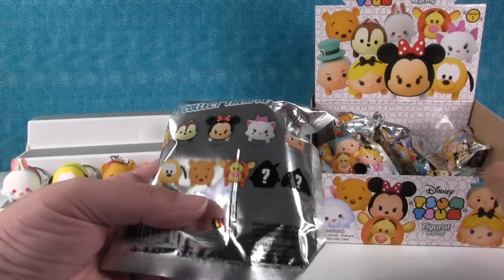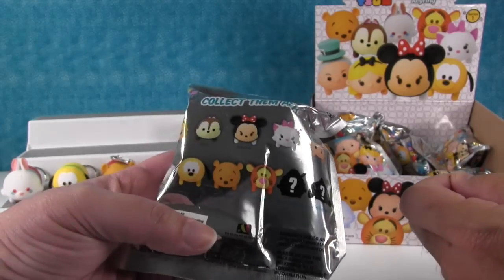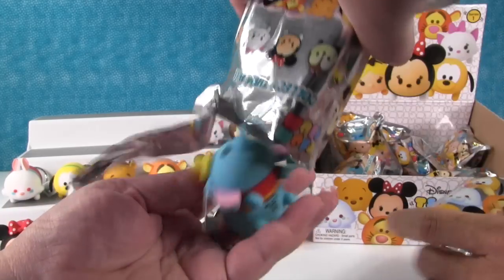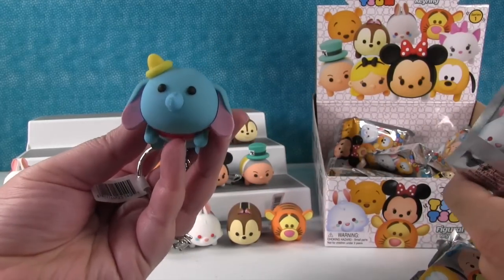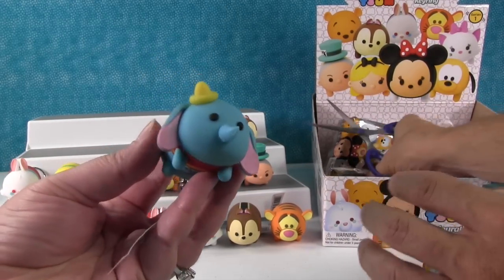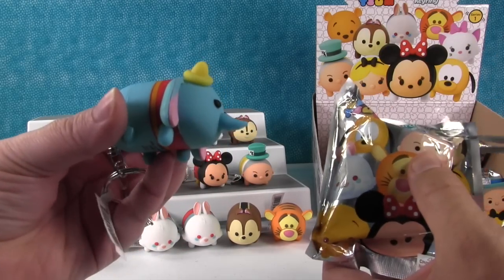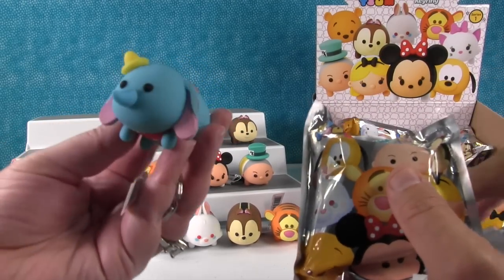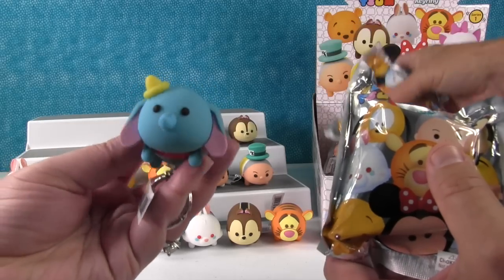Yep, we got Alice — Chip, Minnie, Marie. So just Alice and the exclusives. We got an exclusive — Dumbo! Dumbo's amazing. So you were right, Dumbo was one of the exclusives. He has a funny nose, his trunk is funny.